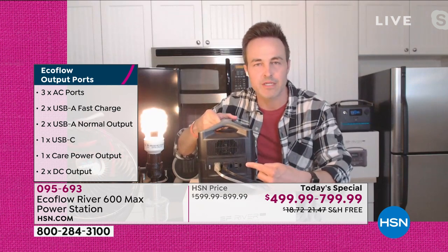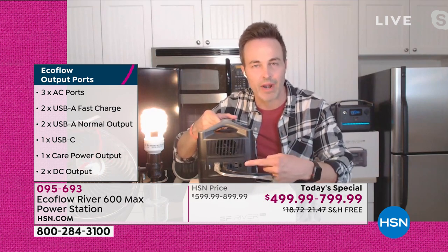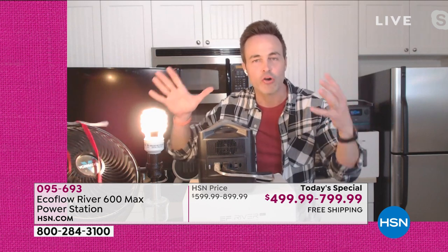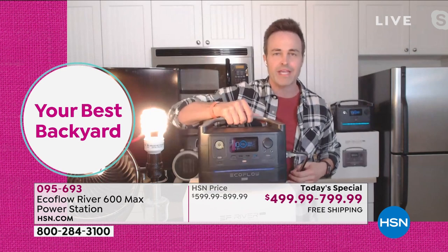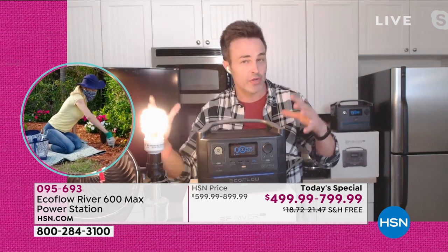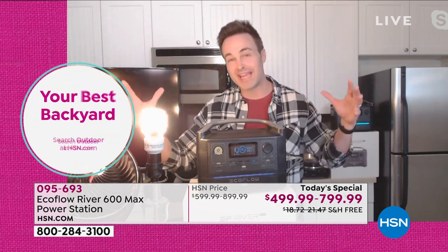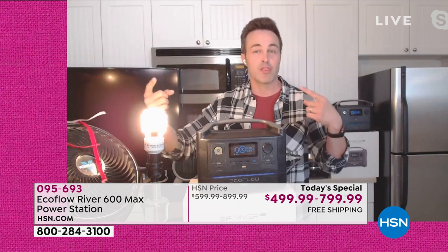Those three AC wall outlets meet the standard of any wall outlet around your house, giving you whole-home amounts of power wherever you are, so you don't ever feel displaced. This only weighs 17 pounds — it's about the size of a toaster. The gas equivalent with this amount of power would weigh about 75 to 80 pounds without gas or oil, and would probably be three to four times the cost.